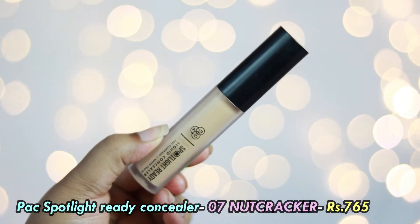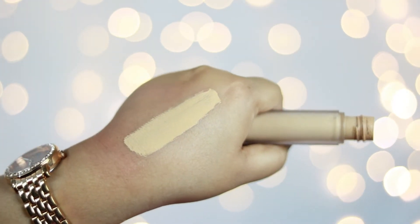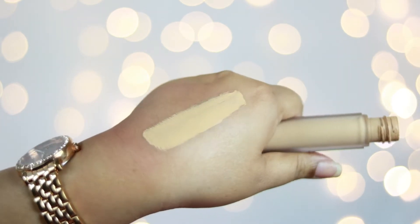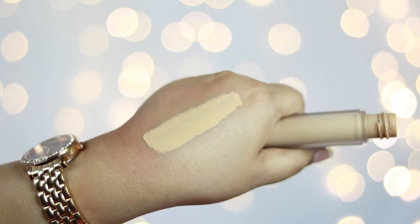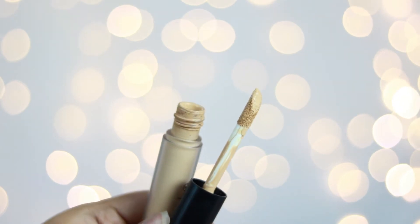My all-time favorite — and one of the best concealers available — is the PAC Spotlight Ready Concealer. The shade I got is 07 Nutcracker, which is more or less a highlighting shade for my skin tone. This is a very thick, full-coverage concealer. It helps conceal dark spots, scars, uneven skin tone, and under-eye dark circles really nicely. It has a thick creamy texture and when you blend it out it gives full coverage with a matte finish. The price is ₹765 and it comes with a really fat doe-foot applicator.